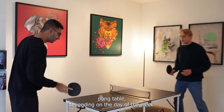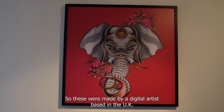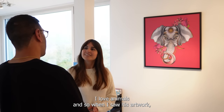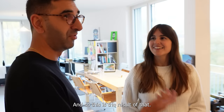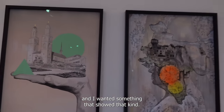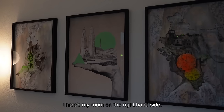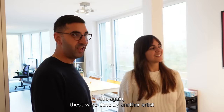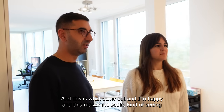I have a ping pong table — more of a showpiece, or a beer pong table depending on the day of the week. These special art pieces were made by a digital artist based in the UK. I wanted something bright and colourful — I love animals. I'm a British guy of Indian heritage, and I wanted something that showed that. On one side there's my dad, on the other my mom, and there's a bit of Zurich in the middle — you might recognise the sights of Zurich in there. These other pieces were done by another artist in the UK. I let them freestyle and this is what came out, and it makes me smile seeing them on a daily basis.